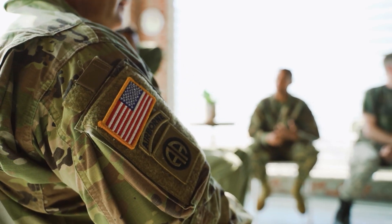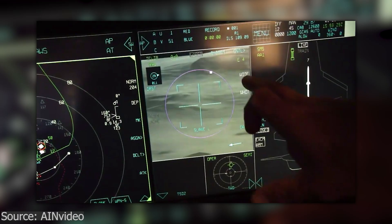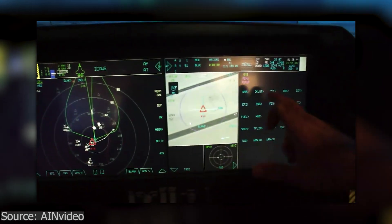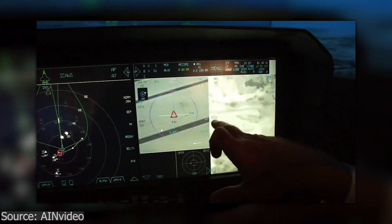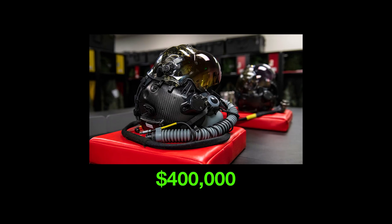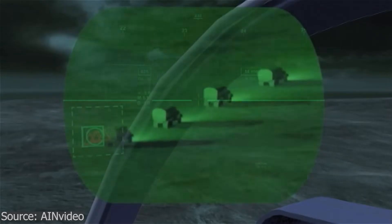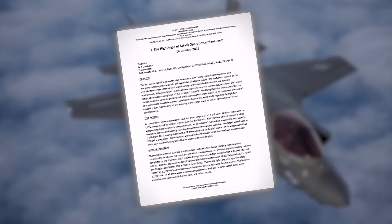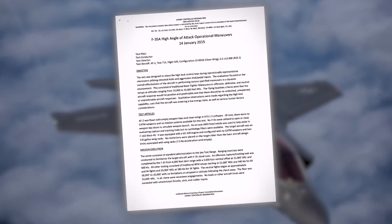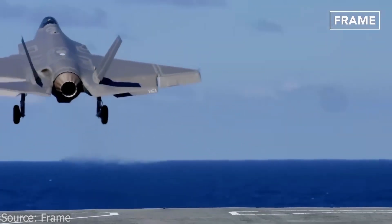On top of that, the F-35 software was plagued with glitches. Early versions of its autonomic logistics information system, designed to manage maintenance, were so unreliable that maintainers often resorted to pen and paper logs. Even the $400,000-plus pilot helmet with augmented reality and 360-degree vision initially had severe lag, night vision issues, and even caused pilot disorientation. It got worse in 2015 when a leaked report claimed an F-35 lost a simulated dogfight against an F-16 — a serious concern, because if a modern fighter jet is incapable of defeating a jet from the 1970s, the money spent on it was for nothing.